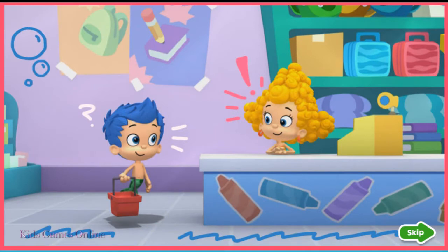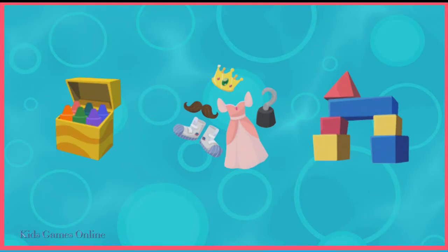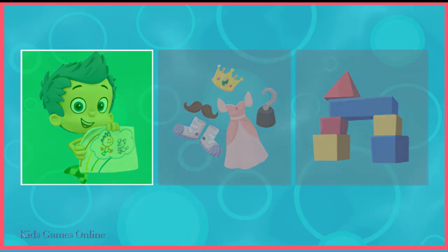Welcome to the School Supply Superstore. What should Gil buy if he wants to draw a picture? That's it. You're a star student.